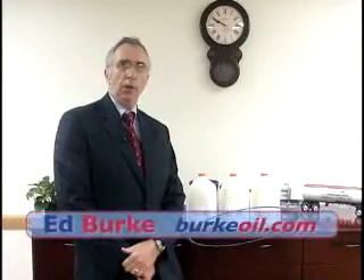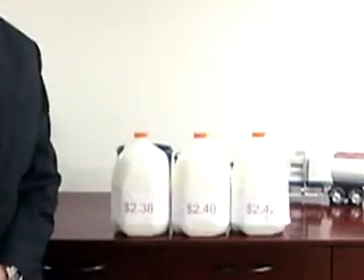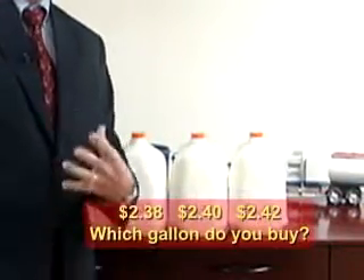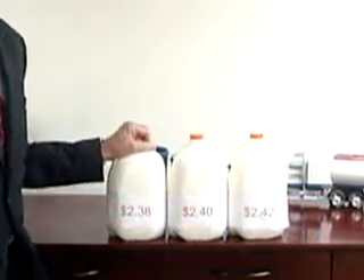Hi, I'm Ed Burke and I'm here to talk to you about temperature compensation, or net billing versus gross billing. All your life when you go to the store, buying milk is easy because a gallon is a gallon and you buy the gallon for $2.38. This is measured at a constant temperature, approximately 38 degrees.